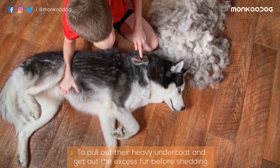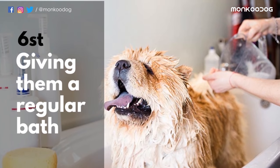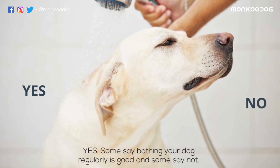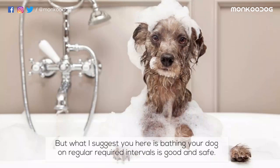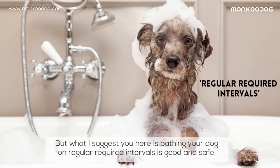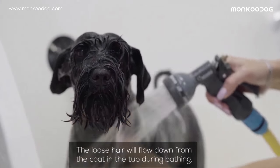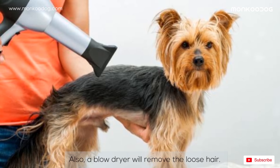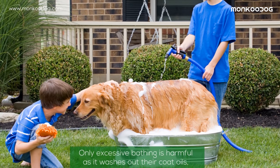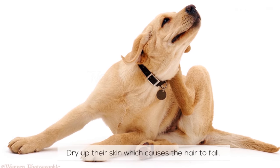The sixth reason might be that you are not giving your dog a regular bath. Bathing your dog on a regular, required interval is good and safe — the loose hair will flow down from the coat in the tub during bathing, and a blow dryer will also remove loose hair. However, excessive bathing is harmful as it washes out their coat oils and dries up their skin, which causes the hair to fall.